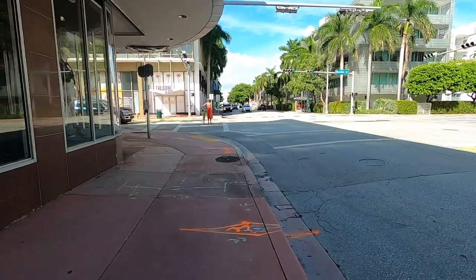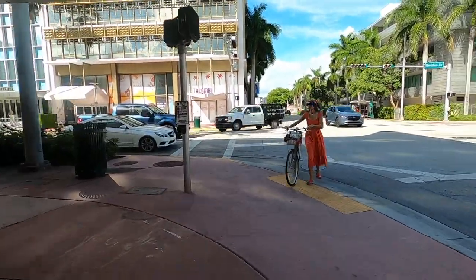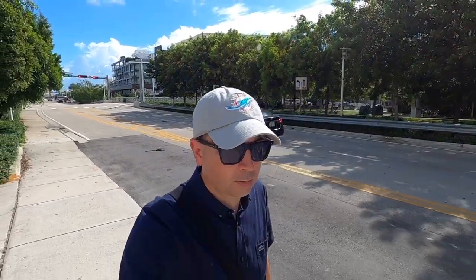I took the trolley down to the middle beach loop, where you can connect to the other lines in that area or hop aboard the trolley to South Beach. The trolley is great — be sure to take advantage of it when you're in town. When residents and visitors use services like this, it ensures that cities will keep providing them for all of us.